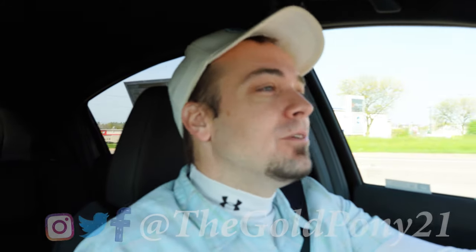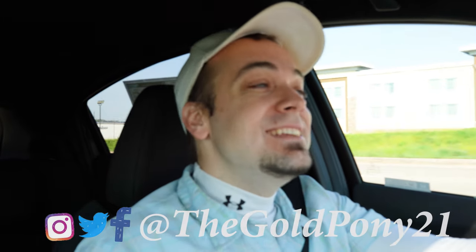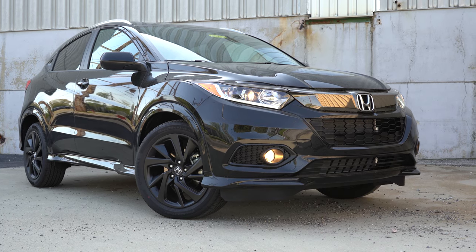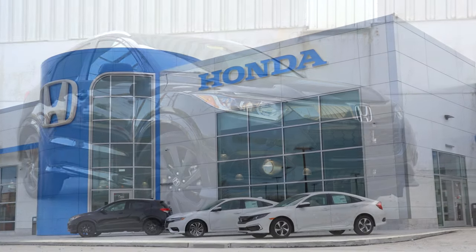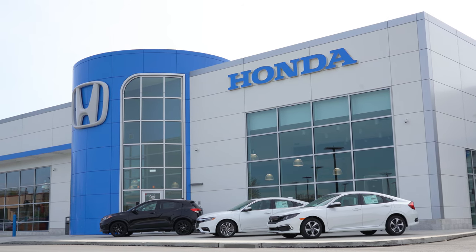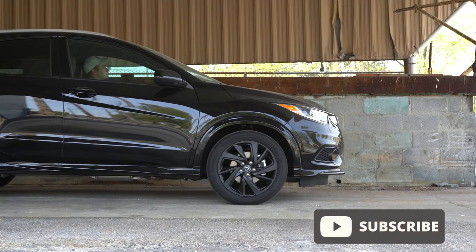What is up you guys, welcome back to another one. If you are new to the channel, I am Gold Pony. I do new car, truck, and SUV reviews on YouTube. Today we are in the new 2021 Honda HR-V, courtesy of Apple Honda in York, PA. For more information on their inventory, please feel free to check out the link in the description box below.